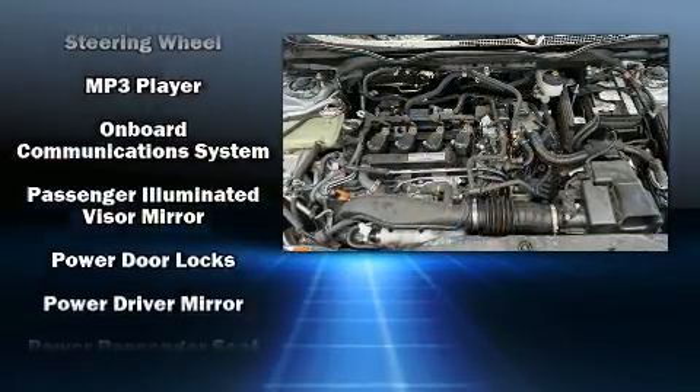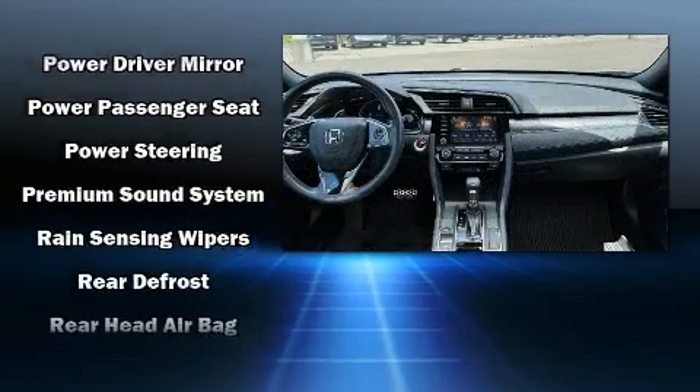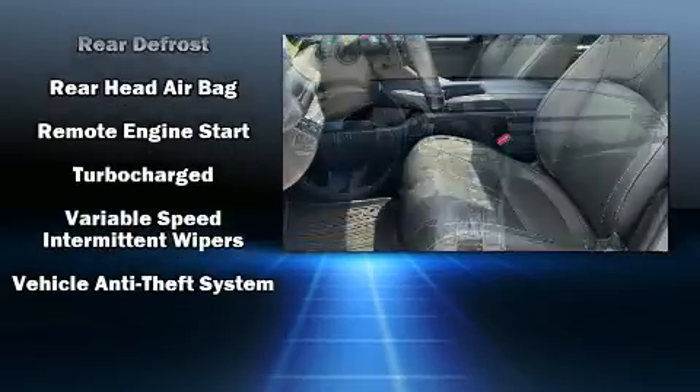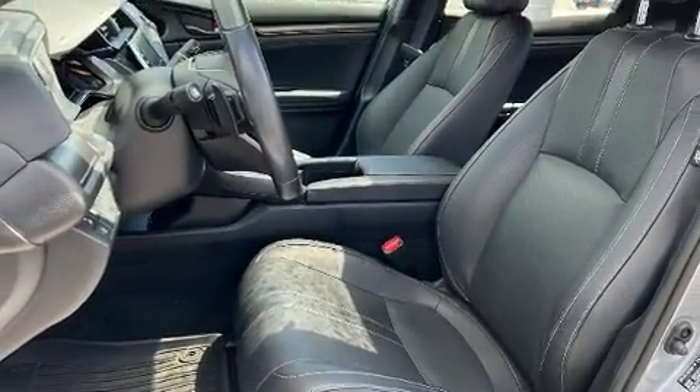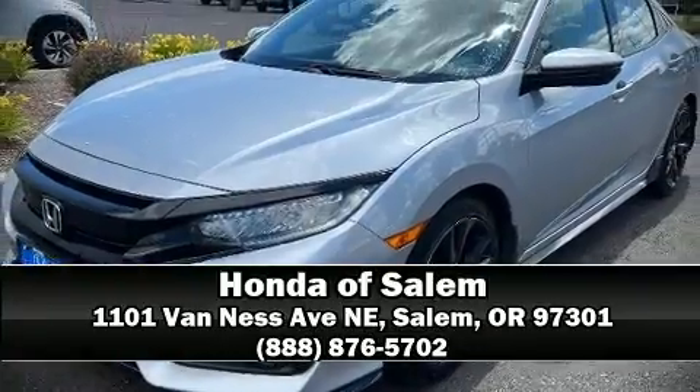Curtain airbags combined with standard stability control create a comprehensive safety network. Our team is professional and we offer a no-pressure environment — we are here to help you.